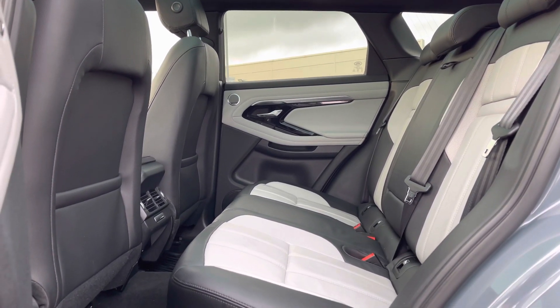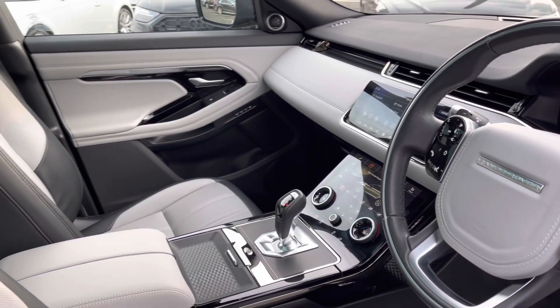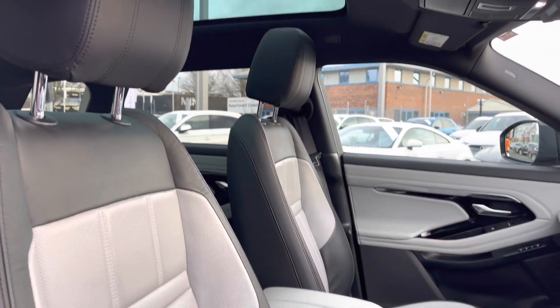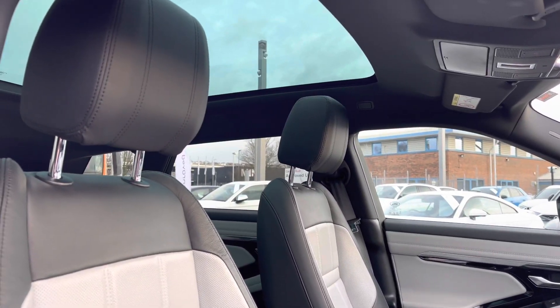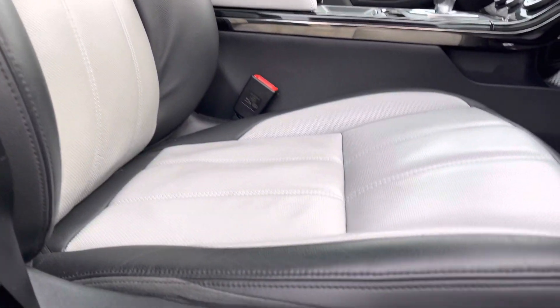It's got a panoramic sunroof and a very modern, well-laid-out dashboard — it's a very stylish vehicle both inside and out. The panoramic sunroof works its magic, allowing a nice airy atmosphere throughout the cabin.